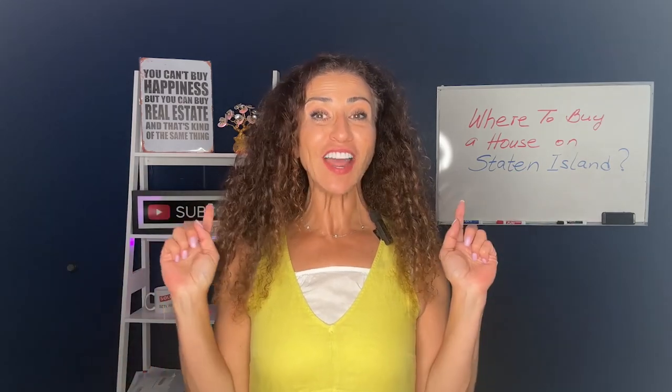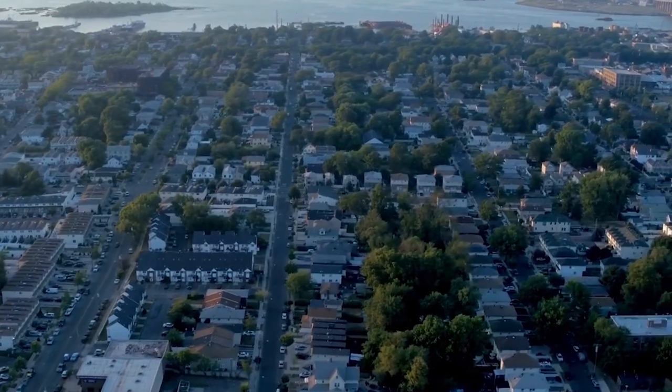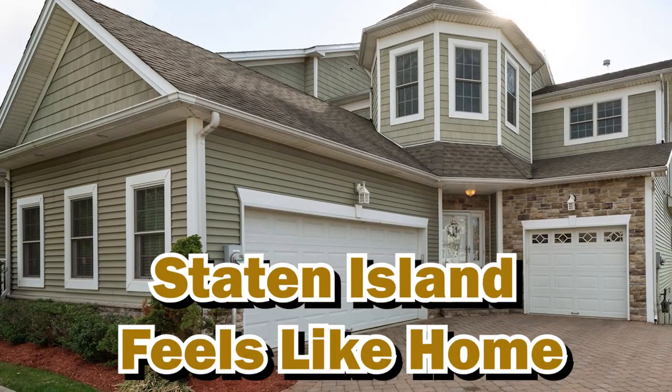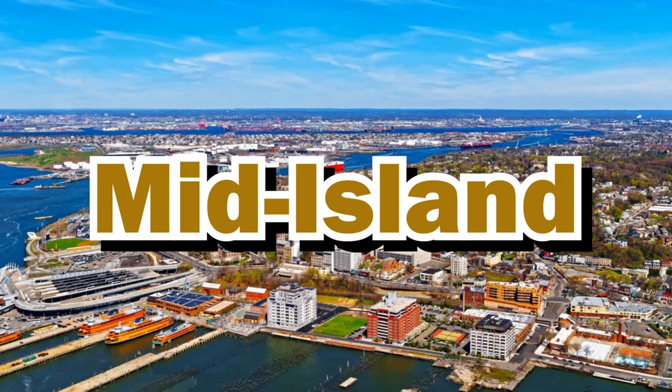Welcome to the first video in our series all about where to buy a house on Staten Island — where to find that perfect spot that just feels like home. If you're on the hunt for your dream home in this beautiful borough, you've come to the right place. Today we're going to dive into the three main sections of Staten Island: the north shore, the south shore, and the mid-island.